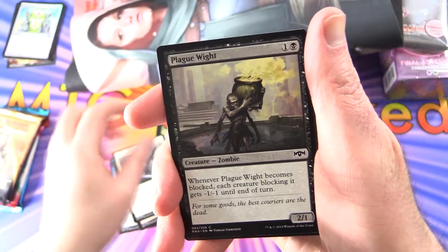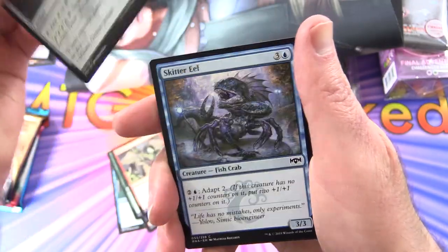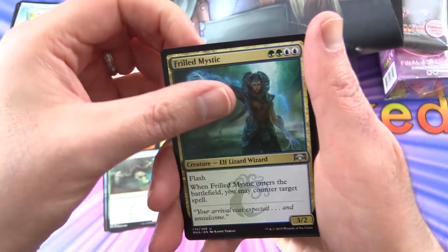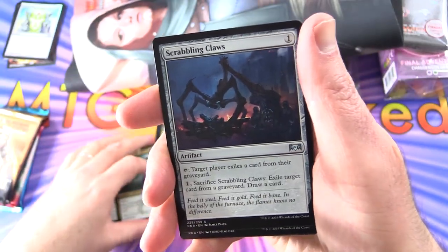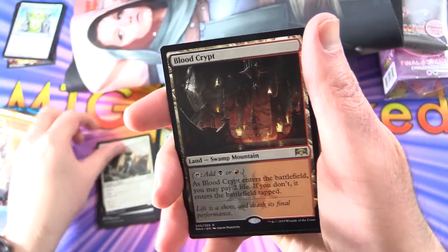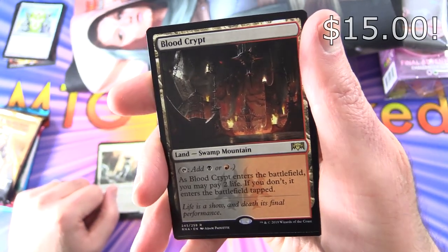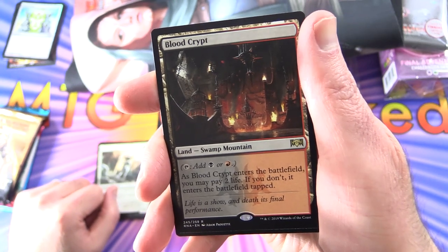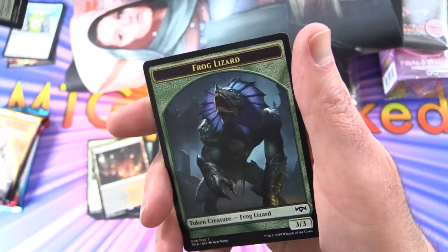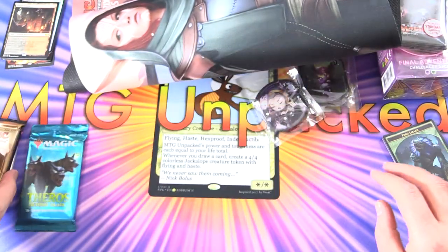Ravnica Allegiance pack: Slimebind, Spikewool, Aerialist's Familiar, Haazda Officer, Plague Wight, Axebane Beast, Deface, Orzhov Locket, Skitter Eel, Wrecking Beast, Scuttlegator for the commons. Uncommons: Frilled Mystic — Elf Lizard Wizard, that always cracks me up — Scrabbling Claws, Spirit of the Spires. And the rare is Blood Crypt! Fantastic — Swamp Mountain tap land for black or red. If it doesn't enter tapped you may pay two life. Also Skarrgan Hellkite and a Frog Lizard token.